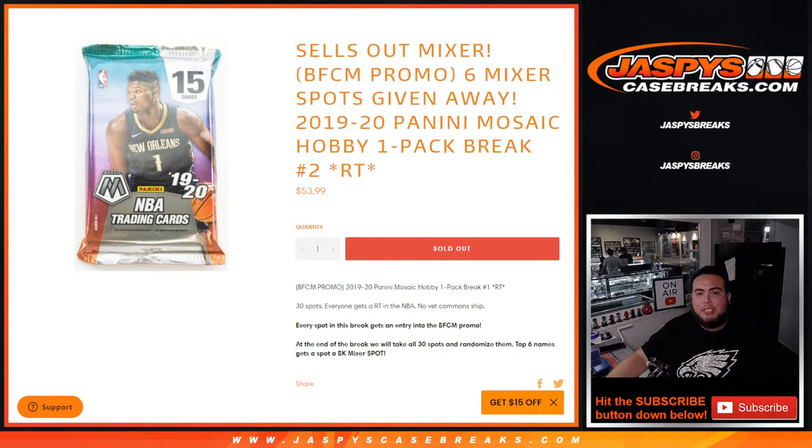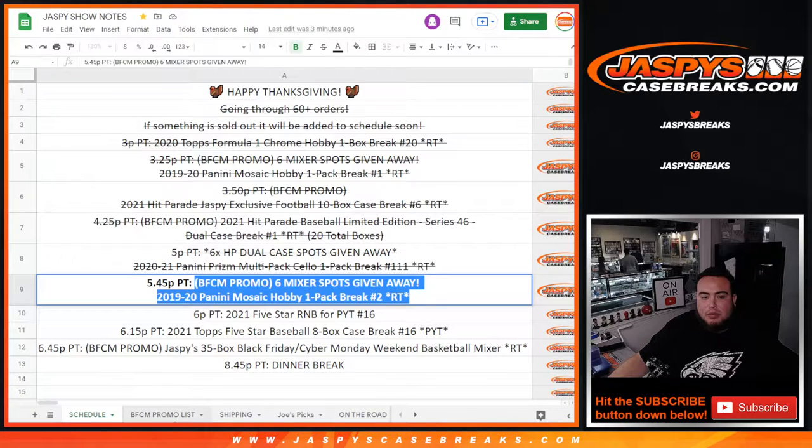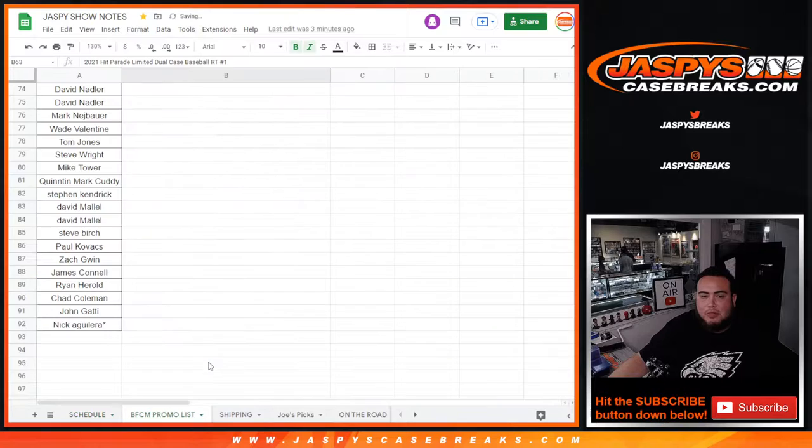What's up everybody, Jason here for jazzbeescasebreaks.com. This is gonna help sell out the mixer — the Black Friday Cyber Monday promo mixer. This is a promo break as well, as you'll see in the title. You guys are all part of the promo. We're giving away the last six spots in the mixer with this 1920 Panini Mosaic hobby one-pack break, random teams, number two. Before we start, I'm going to copy and paste the names into our list here for the Black Friday Cyber Monday promo list.